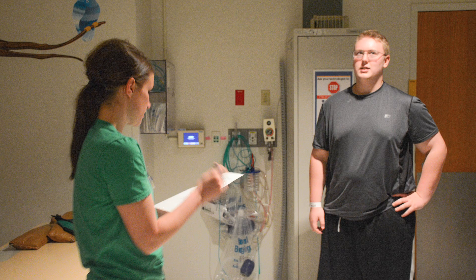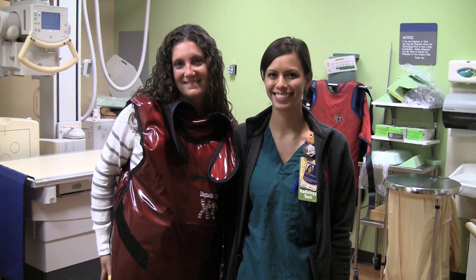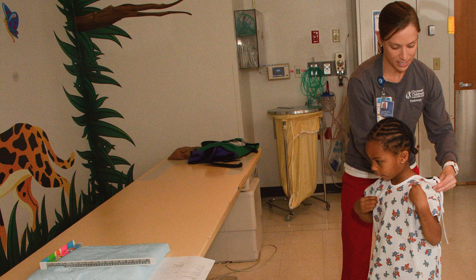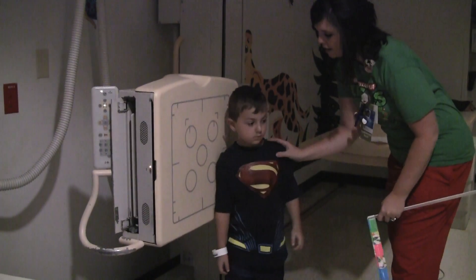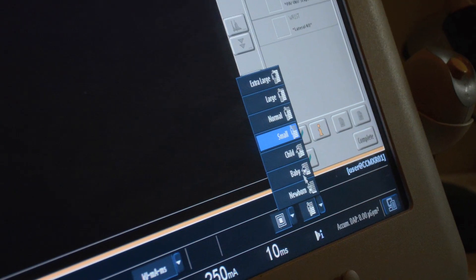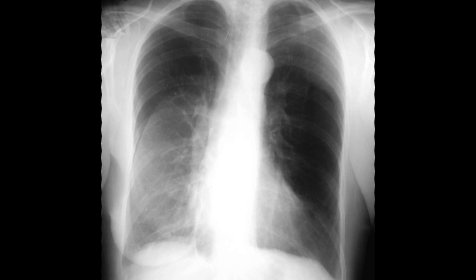The technologist will then put a lead-lined apron on the accompanying family member to reduce the risk of radiation exposure. Depending on the type of clothing the patient has, he or she may be asked to put on a gown for a better image. With calipers, the technologist takes a measurement of the patient so that we can input the lowest amount of radiation to take the exam. The patient is then directed to stand against the image detector to take the first picture.